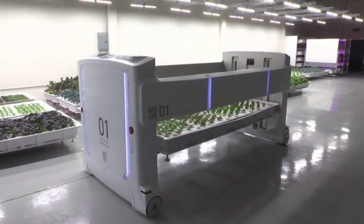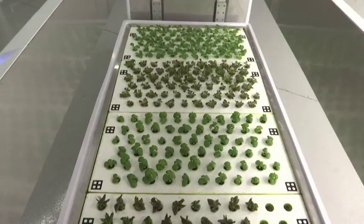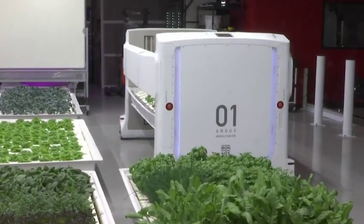We absolutely think this approach is good for the planet. Not only are we using 90% less water, but we're also using significantly less in terms of CO2 emissions for travel.